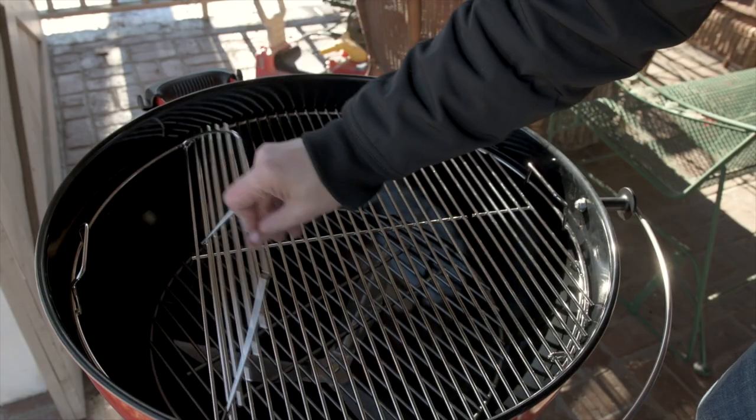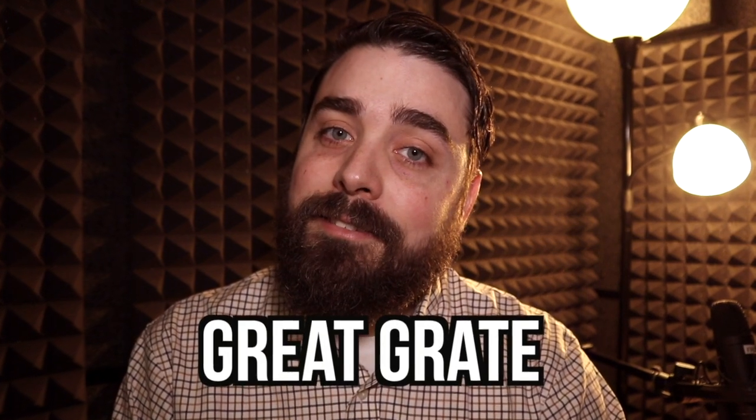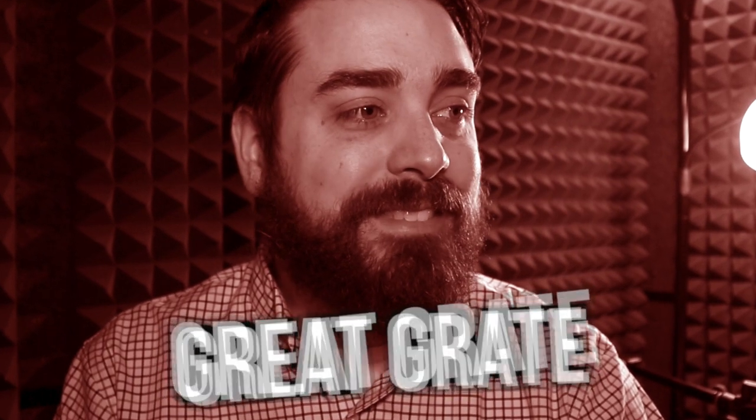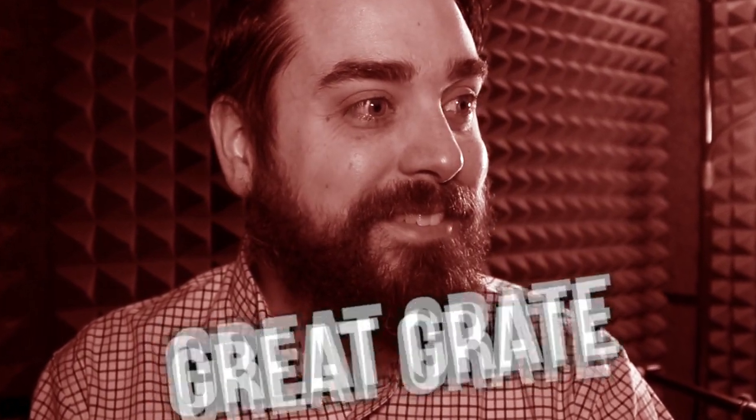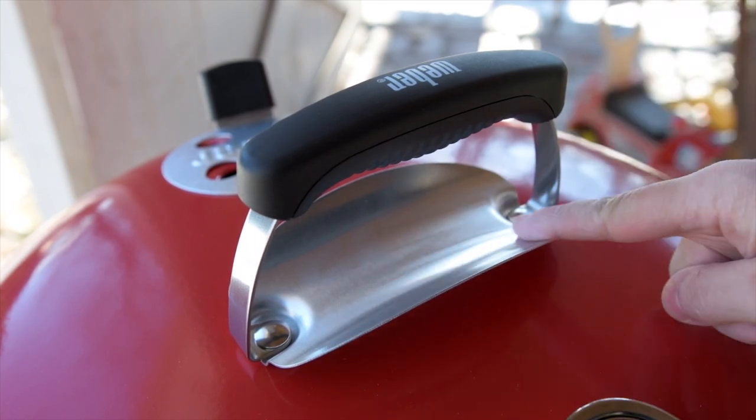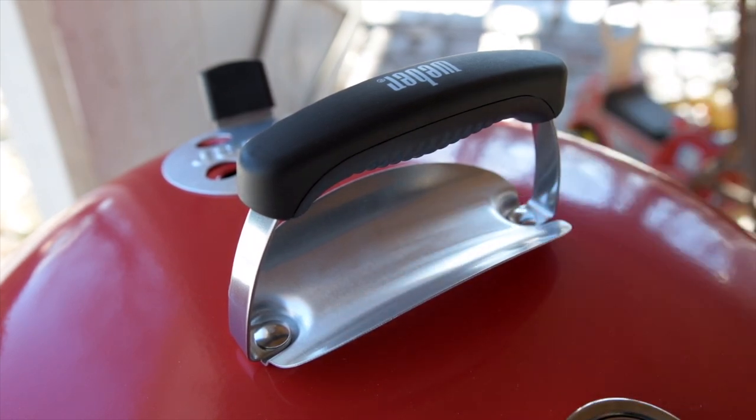It comes with a hinged grate, which is a good grate. You might even call it a grate grate. There's also this piece of metal which wasn't on my old version of the grill, and it does something. I assume it makes it better.